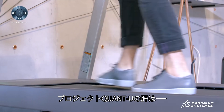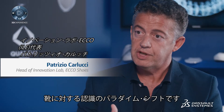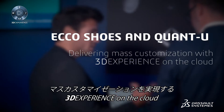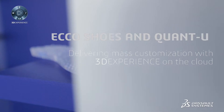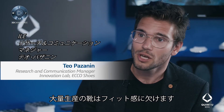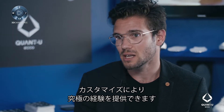What is so interesting about this project called Quantu is that it is really a paradigm shift compared to what you know about footwear. Shoes are made for the average person, but no one is truly average. So through customization we can provide a truly unique experience for each consumer.